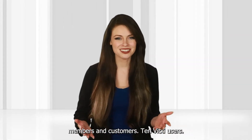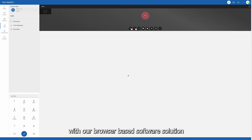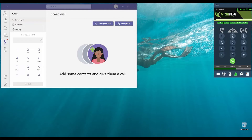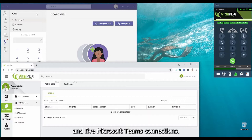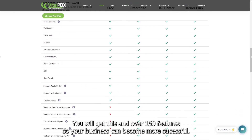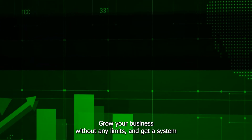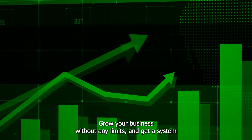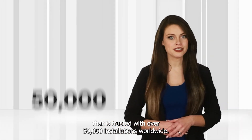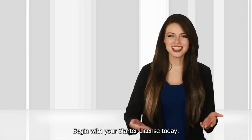10 Vixi users so you can take your PBX extension anywhere and any way you want with our browser-based software solution. And 5 Microsoft Teams connections. You will get this and over 150 features so your business can become more successful. Grow your business without any limits and get a system that is trusted with over 50,000 installations worldwide. Begin with your Starter License today.